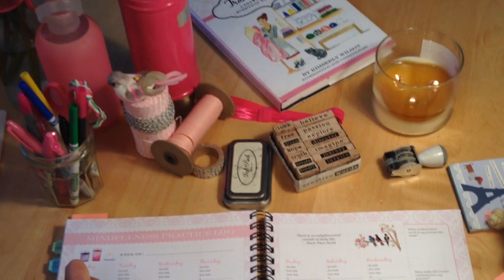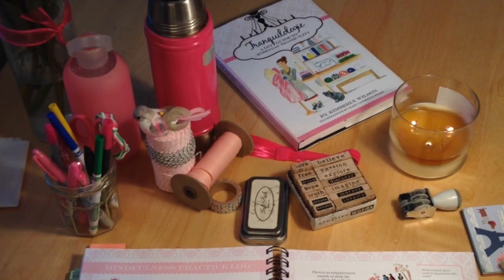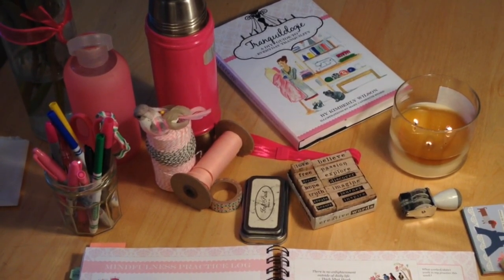Use in collaboration with Tranquilology, a DIY guide to everyday tranquility, while sipping tea and listening to French cafe tunes.